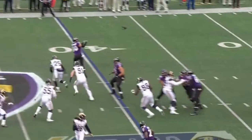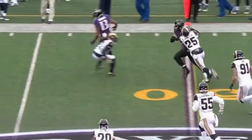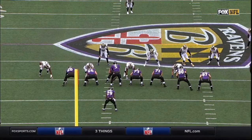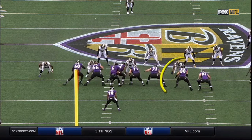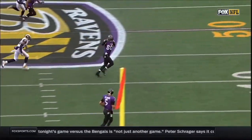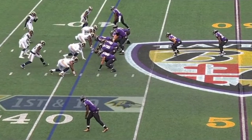Play action on first down, and Flacco dumps it off to the tight end, Crockett Gilmore. And they roll out a pretty good group as well. There's Crockett Gilmore, number 80 right there, going to go down low and then spin out. Good sell right there — he's got a good little group of tight ends here too.